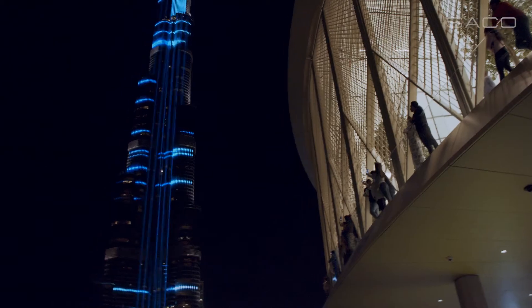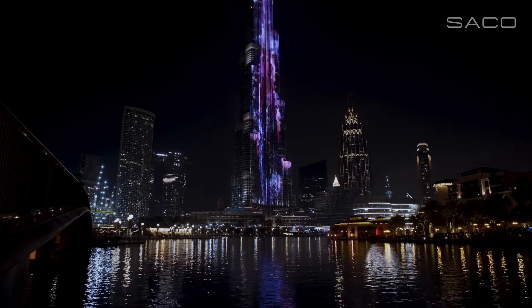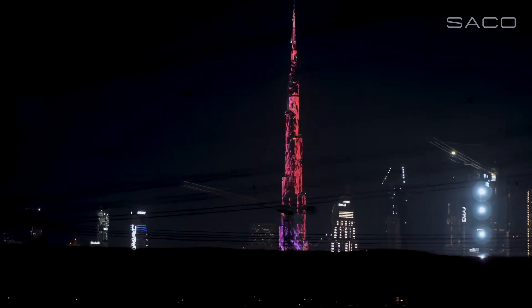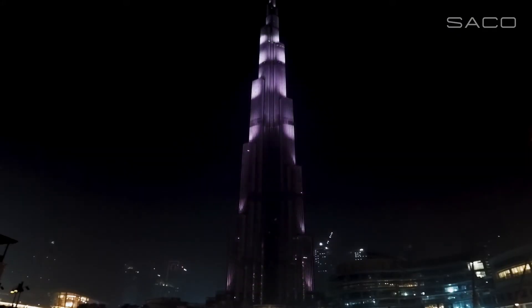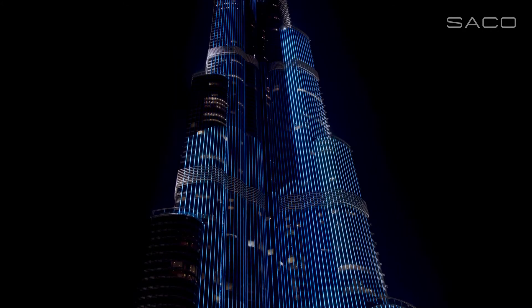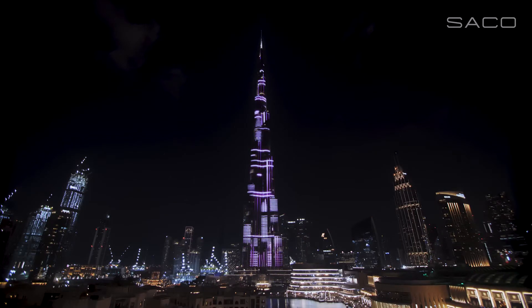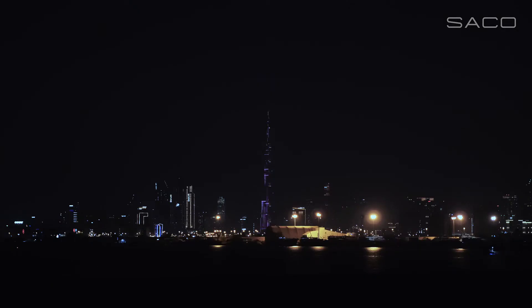We've included a full turnkey solution that included content. The content we're producing is light — it's still video-based, but the effect for anyone looking at it is lights. We didn't want to use it just as a flat screen; we wanted to have almost an optical illusion changing the architecture with the lights. We created all the content strategy and all the mapping strategy for them, so they can then provide that to outside content providers, giving them the ability to control the quality.